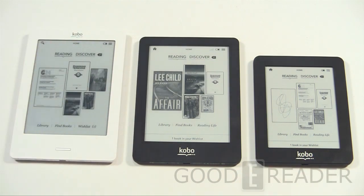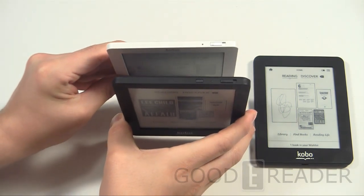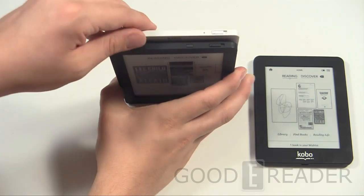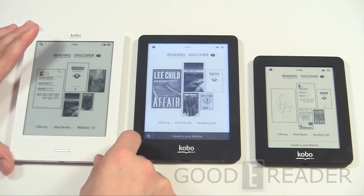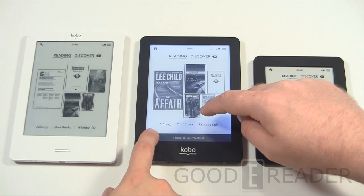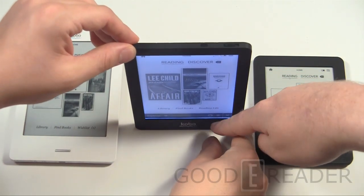The big selling point of the Kobo Glow is that the screen actually glows in the dark. The two devices — the Touch and the Glow — look very similar except for the glow light button that the Touch doesn't have. When you turn it on, even in a well-lit room it's instantly evident that you're operating with a glow light — the screen is immediately illuminated. And this isn't a light shining on the screen or a backlight.